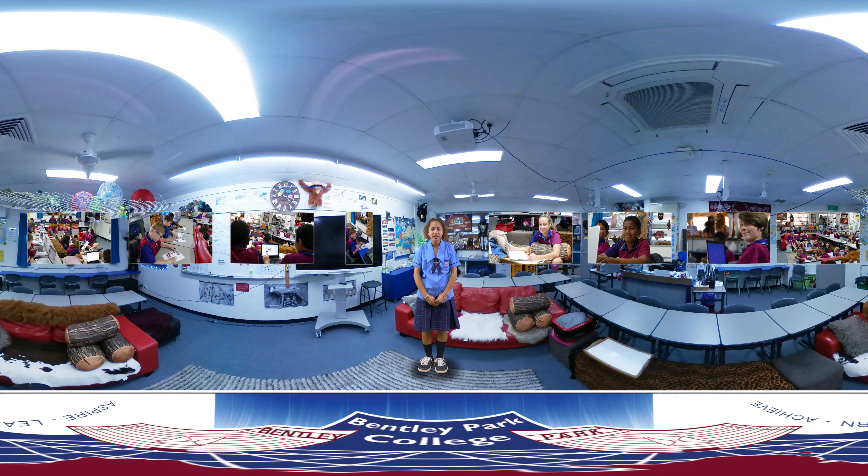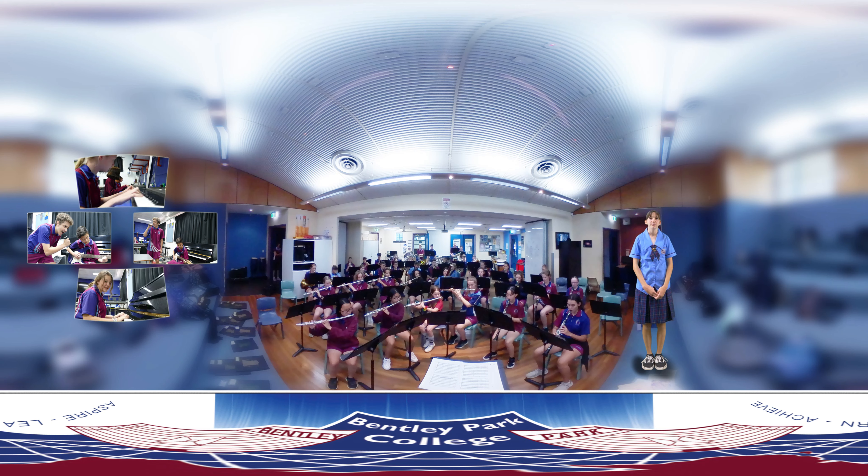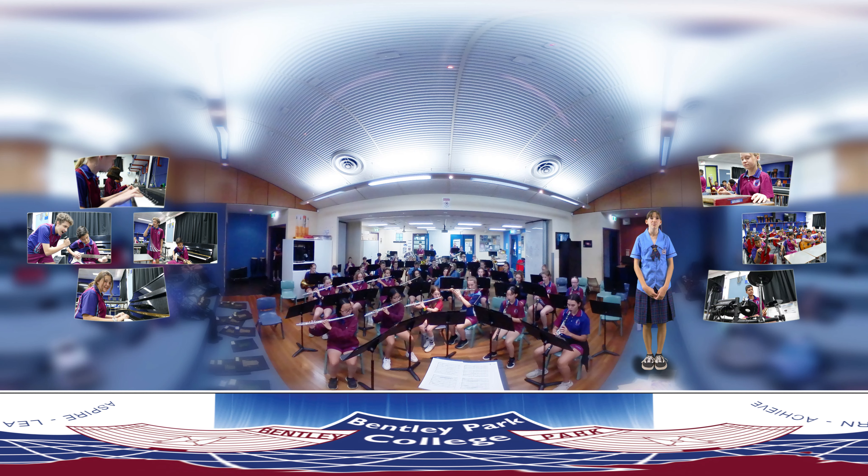Welcome to our science labs. In these classrooms, students perform extraordinary experiments with all kinds of crazy chemicals. Students make learning fun by creating magnificent tests to represent and show the data in a more engaging and exciting way.